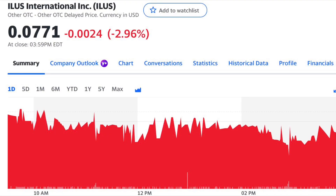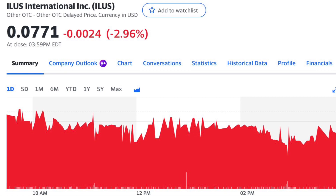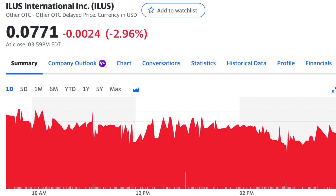Today, I'm breaking down Eilis' Form 10-12G and everything you need to know. For this video, I'm going to be breaking down the company's financials.